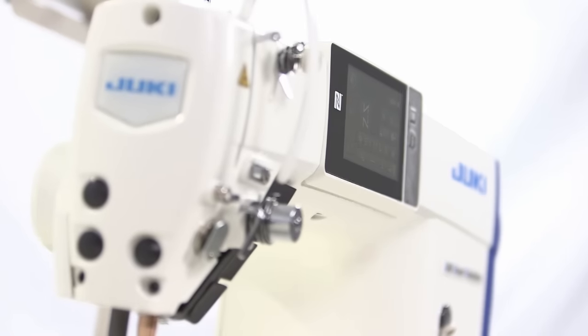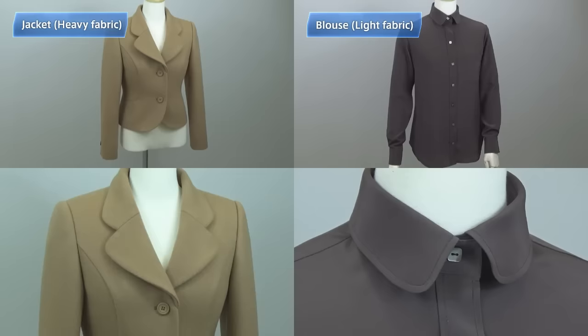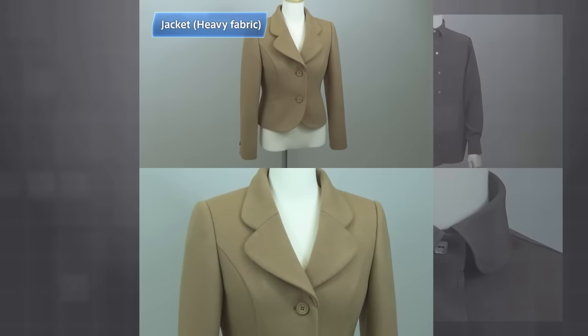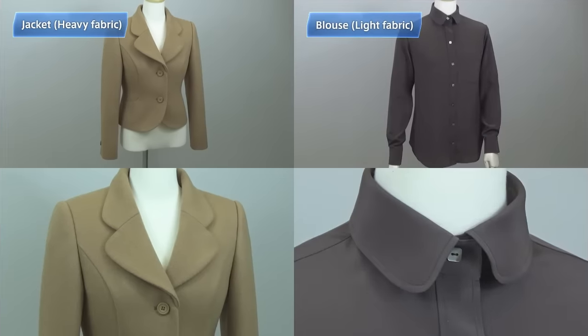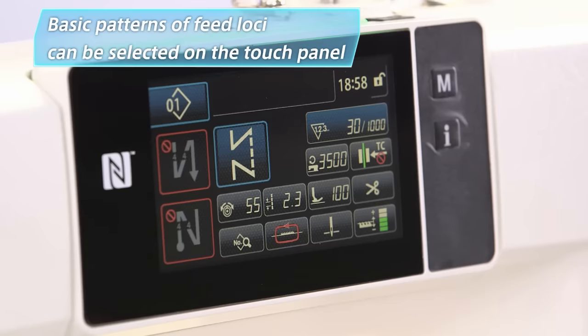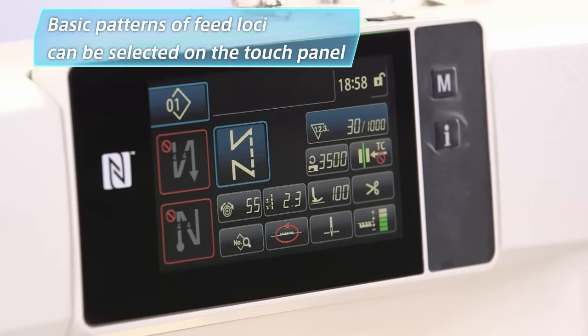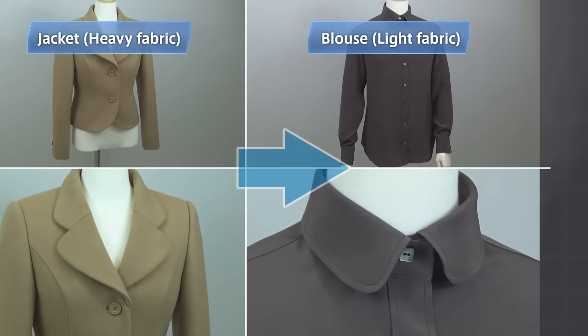Let me explain how to use the digital sewing system by showing an example of a shop that recently started to use DDL-9000C. The operator here is sewing a jacket of heavy fabric, and the supervisor is adjusting the sewing machine to prepare for the next sewing item — a light fabric blouse.